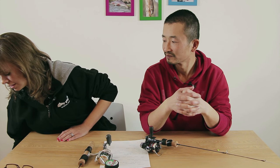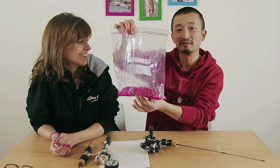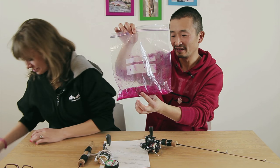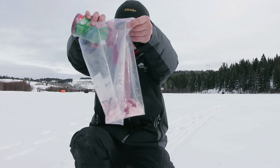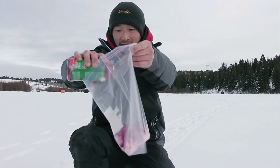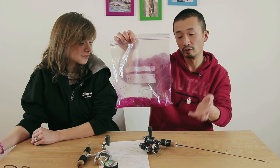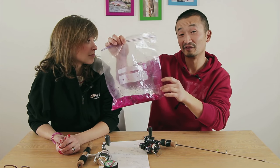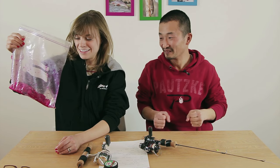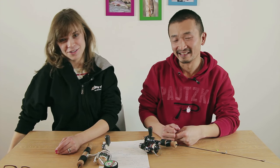We've also got our ice fishing bucket here. This is a deli shrimp you can buy from the grocery store — it's red because it's been cured in Pautzke's Fire Cure. You just sprinkle it into the bag with the shrimp, shake it around, let it sit for half an hour, and it's ready to go. The purpose of the cure is to harden the shrimp but also to give it some extra scent — this is very, very smelly.